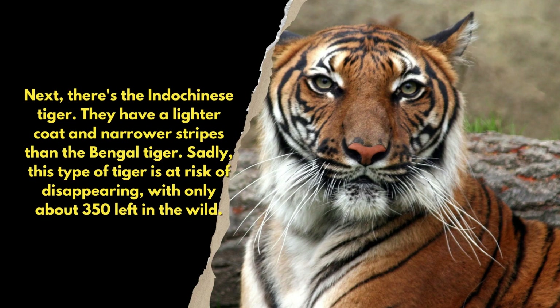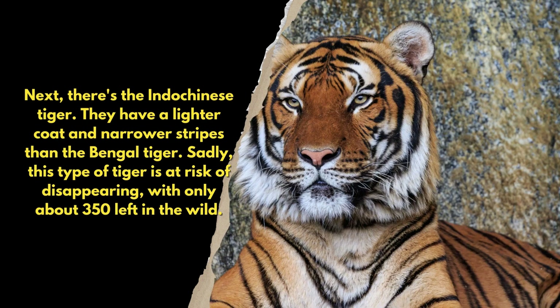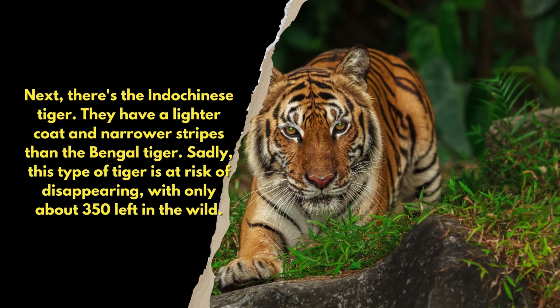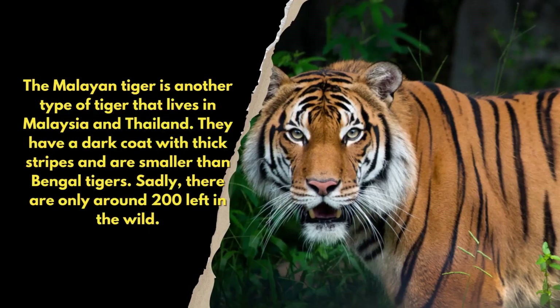Next, there's the Indo-Chinese tiger. They have a lighter coat and narrower stripes than the Bengal tiger. Sadly, this type of tiger is at risk of disappearing, with only about 350 left in the wild.